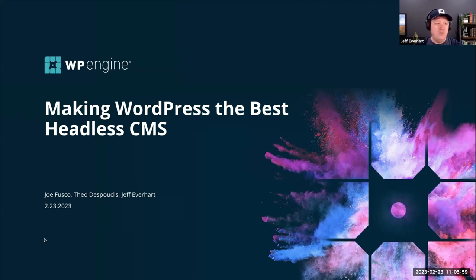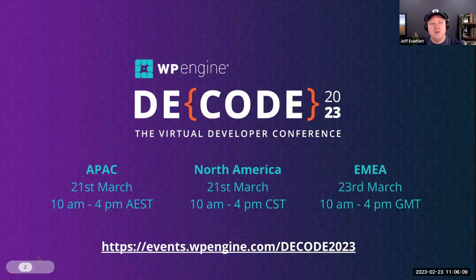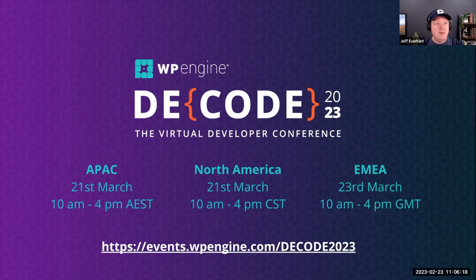But that doesn't mean we can't make it better, and that is our goal for today. We have our annual Decode conference coming up next month with different time slots based on where you are geographically. There's going to be a lot of events focused on headless WordPress and some other cool stuff, including the acquisition of the Delicious Brain plugin. So many amazing things are coming to the WordPress space, headless or not.